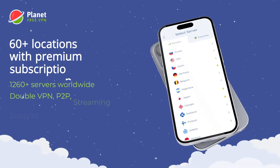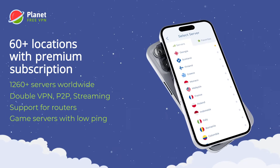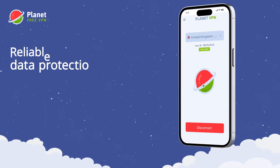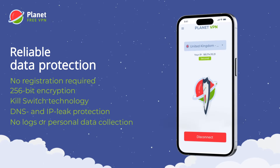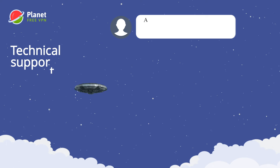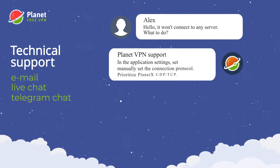Or subscribe to our premium plan and access servers in over 60 countries worldwide. With PlanetVPN, all your data is securely protected and your connection is completely anonymous. Our customer support is always ready to assist you.